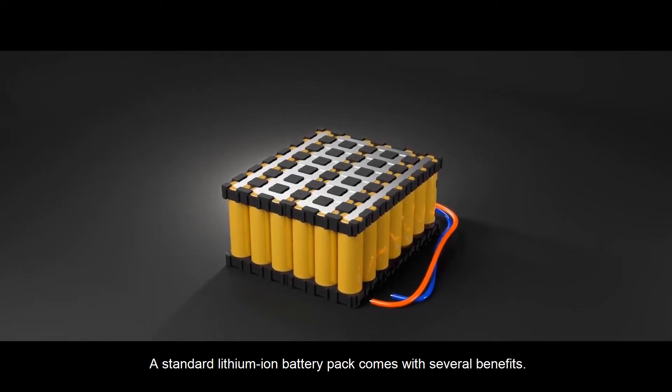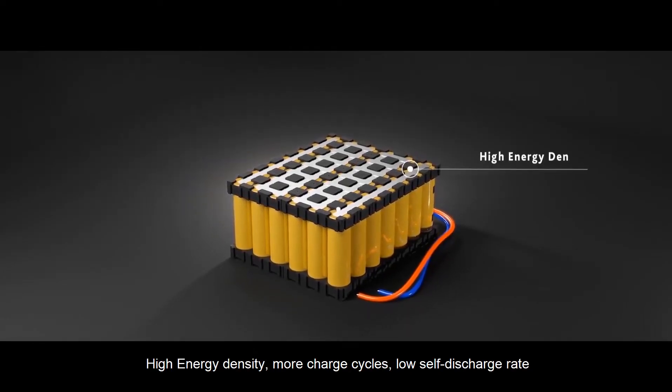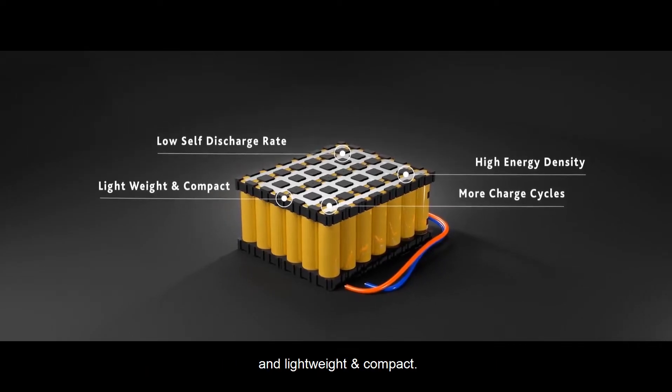A standard lithium-ion battery pack comes with several benefits. A few examples include high energy density, more charge cycles, low self-discharge rate, and lightweight and compact.